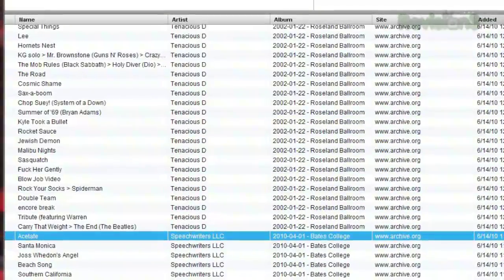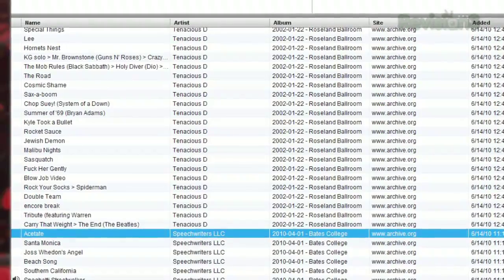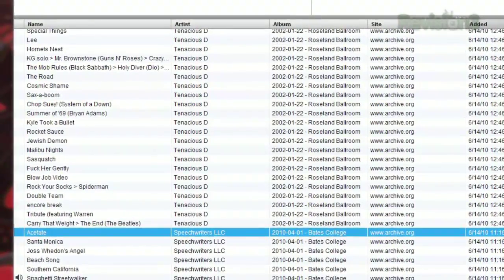Even better, extension.fm will automatically update the library, so that if a website you've visited previously adds some more songs, you'll see those listed too.